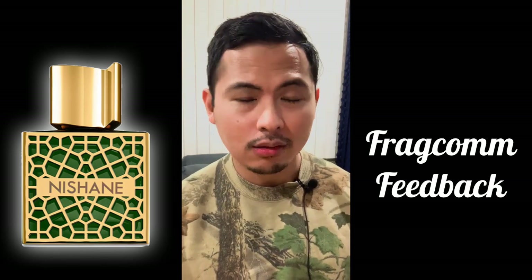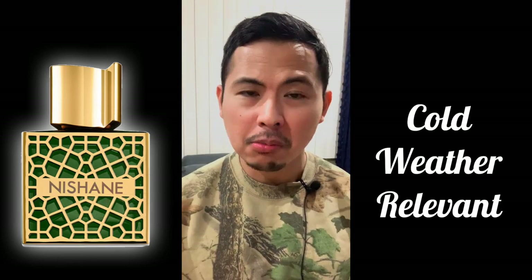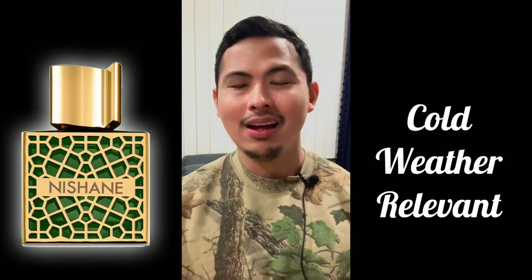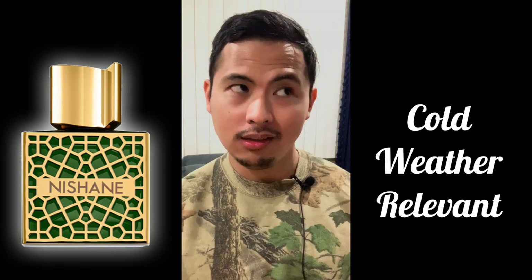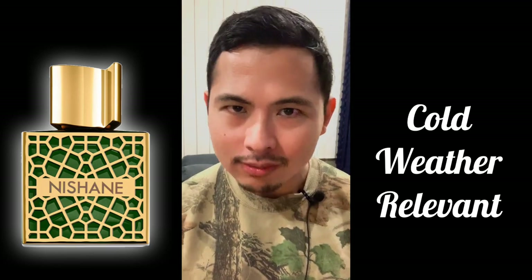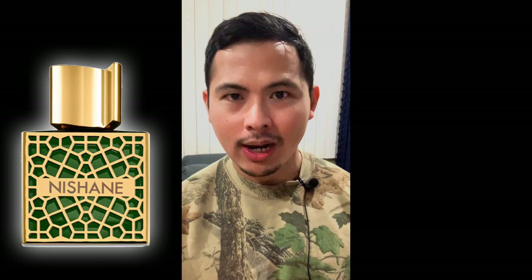Alright, here we go — Nishane Shem. I got pumped up when I sprayed this. There's a lot of mixed feedback: some say it's a rose leather fragrance, others call it redundant. But I'll start by saying Nishane Shem is really relevant right now for cold weather. When spring and summer come and everyone's wearing aquatics, this won't matter as much — but right now, at 40 degrees, heading to New York where it's 12 degrees, I'm bringing this sample. It's highly relevant for cold weather.